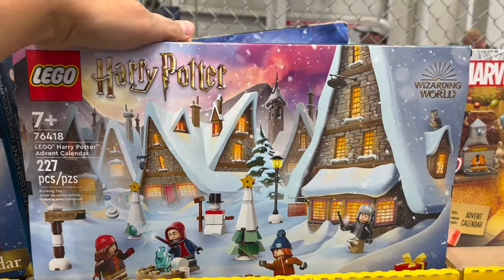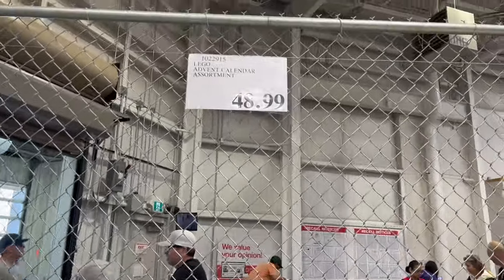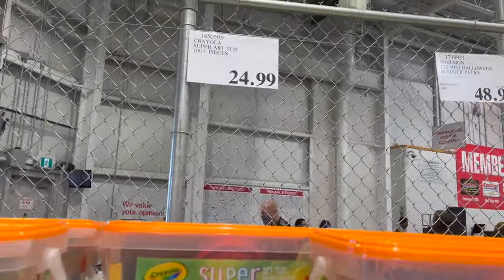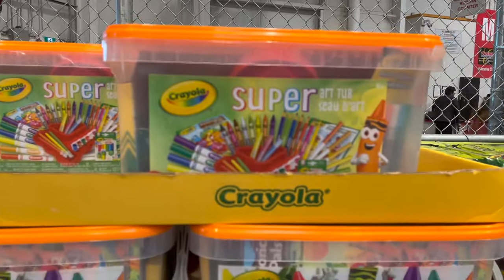Exciting — Christmas is here! They have the Harry Potter Lego Advent Calendar and the Lego Marvel Advent Calendar for $48.99. And I talked about this for back to school — the Crayola Super Art Tub, which I think is amazing at $24.99. Not on sale, it was that price in August, but still a great deal.